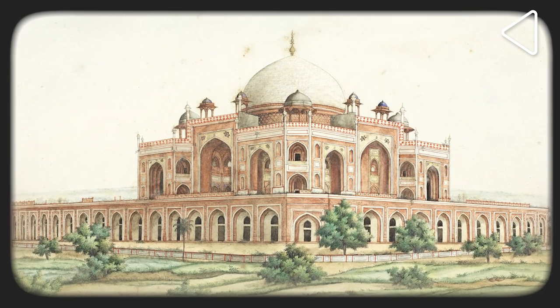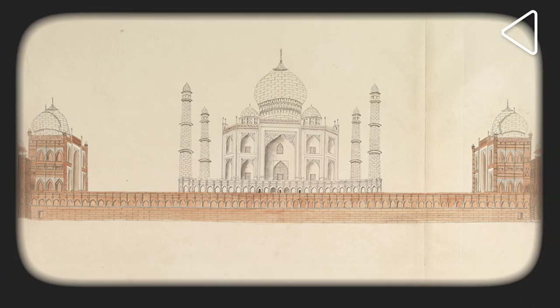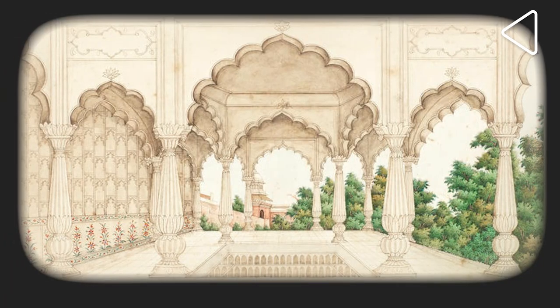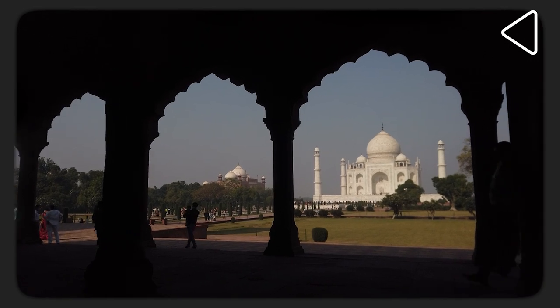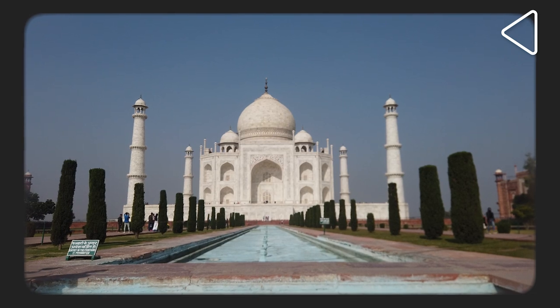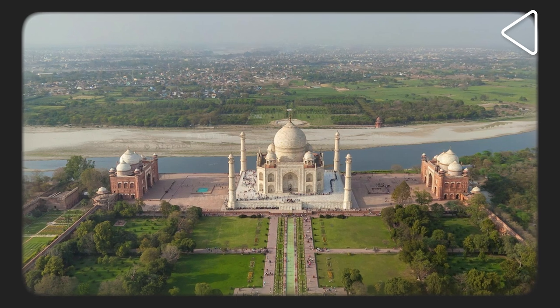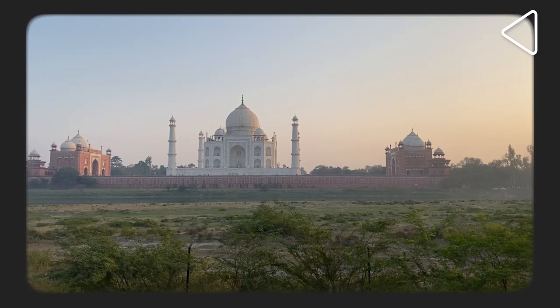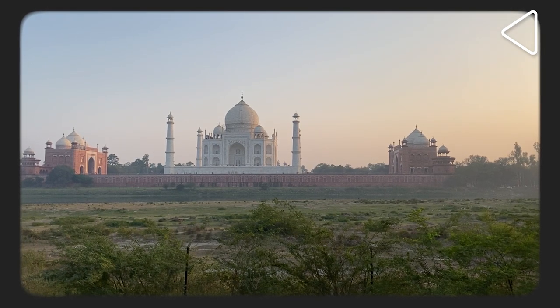The Mughals had always been a bit obsessive about symmetry in whatever they built. We can see this, for instance, in the Taj Mahal. The walkways and water channels in the garden are laid out symmetrically. Even the tomb is flanked by two symmetrically placed buildings — a mosque on one side — that had to be balanced by a perfectly placed Mehman Khana, or Guest House. These ideas of symmetry were followed closely in the planning of Shah Jahanabad as well.